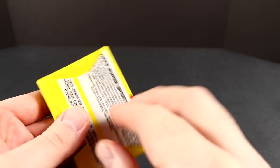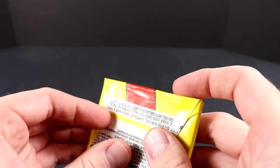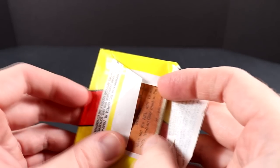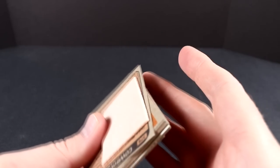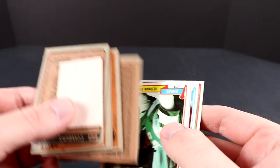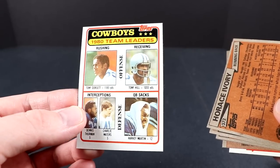On to the third pack. Some other Hall of Famers in the set include Tony Dorsett, Franco Harris, Jack Ham, Steve Largent, James Lofton, Ken Stabler, and Joe Green — a lot of Hall of Famers. There are 528 cards in this complete set. A box of these authenticated by Baseball Card Exchange goes for $900 to $1,200. Pulling out the gum card — a cool one featuring Tony Dorsett, Harvey Martin, Tony Hill — Cowboys 1980 Team Leaders.